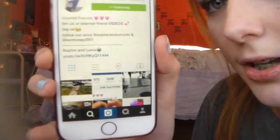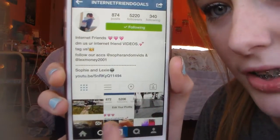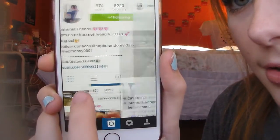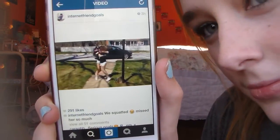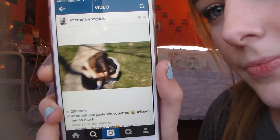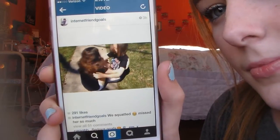A random favorite is an Instagram account called Internet Friend Goals. It's my favorite Instagram — they just post little internet friend things and they're so cute. They make me so jealous and make me want to meet my friend Emily even more. We were supposed to meet over spring break and I'm really sad about that.